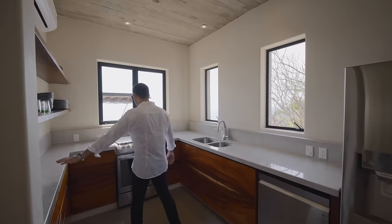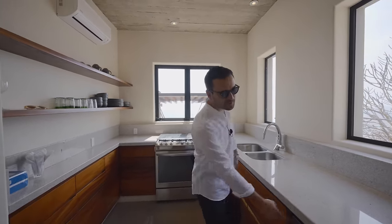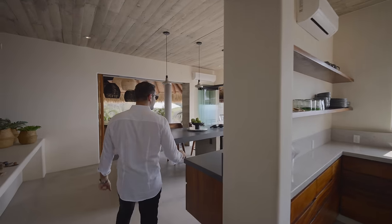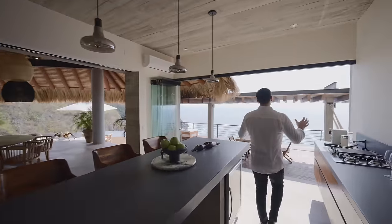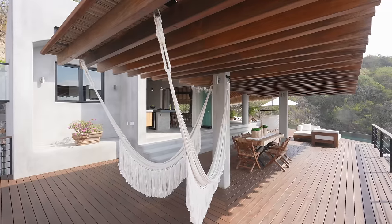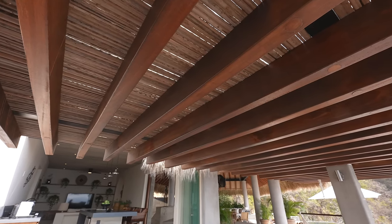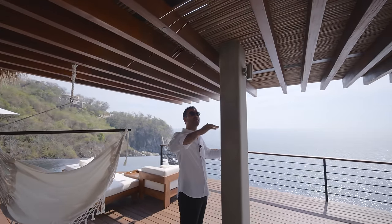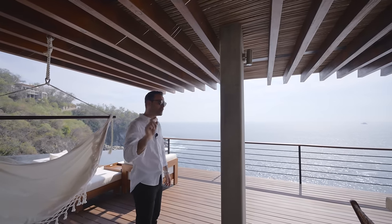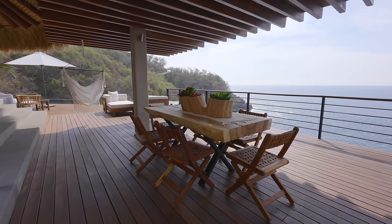We also have a prep kitchen right here — same style cabinetry, stone countertops, gas stove, casement windows, sink, dishwasher, and fridge. Now let's head to the side deck. The same ipe decking continues here. Right above us is a gazebo design, but instead of four legs they have two concrete column legs with steel frame on top, making it more contemporary and in line with the home's style. Another dining area right in the center — and again, look at these views, it's phenomenal.